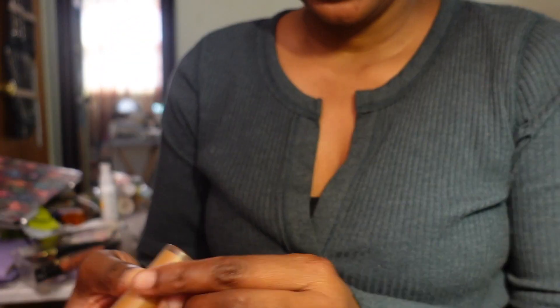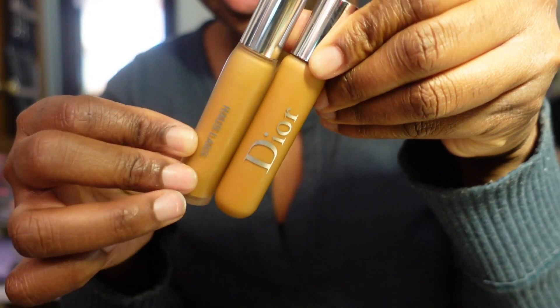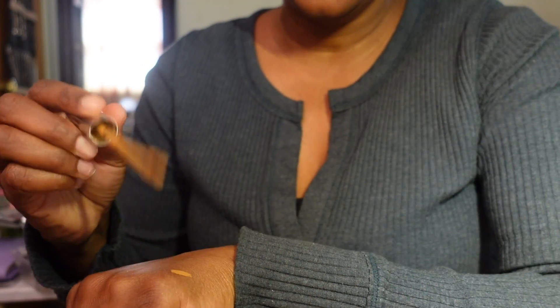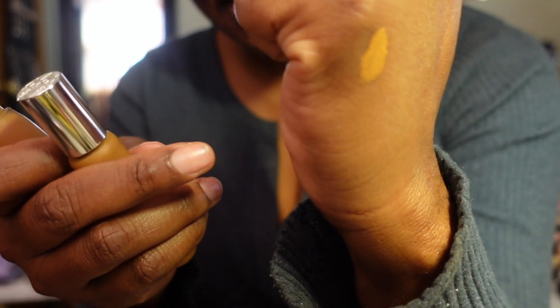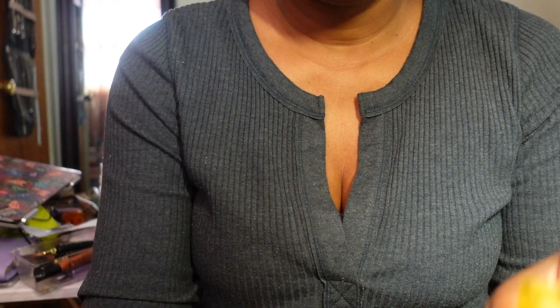The next concealer is by House Labs in Medium Deep Golden. I like this - it puts me in mind of the Dior one. The House Labs is a little taller. It just gives me that natural look underneath the eyes which I really like. If you're going for that no-makeup makeup look, both the House Labs and the Dior will give you that. Really nice, I'm keeping it.